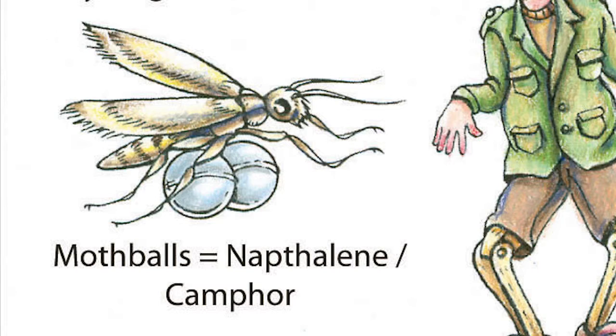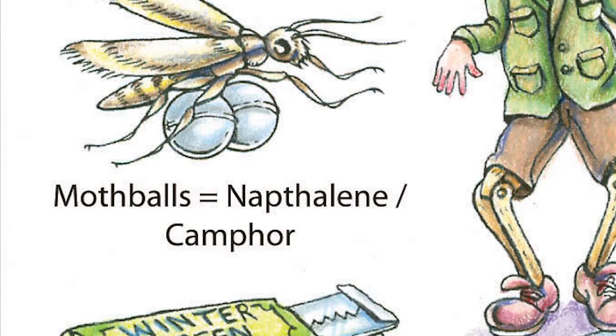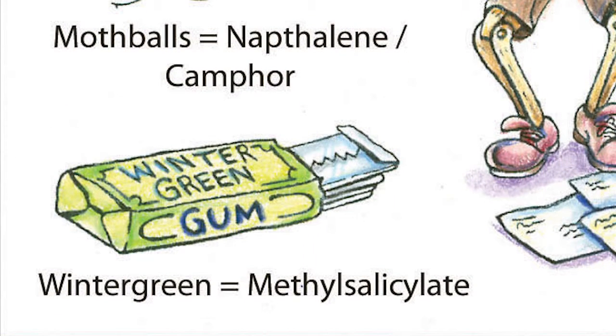Wintergreen oil, or oil of wintergreen, which is very high in salicylic acid, has a wintergreen smell to it, and that's methyl salicylate.